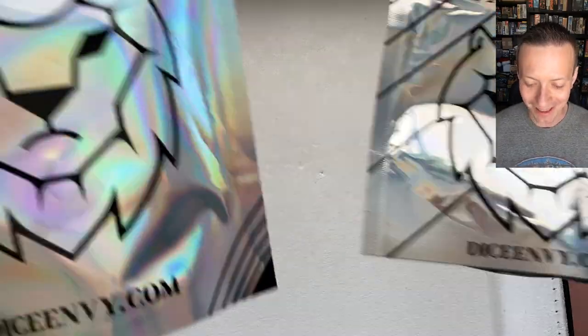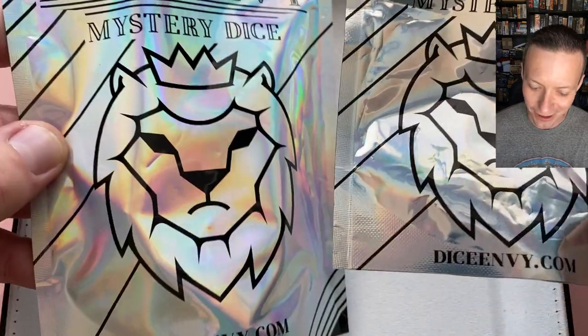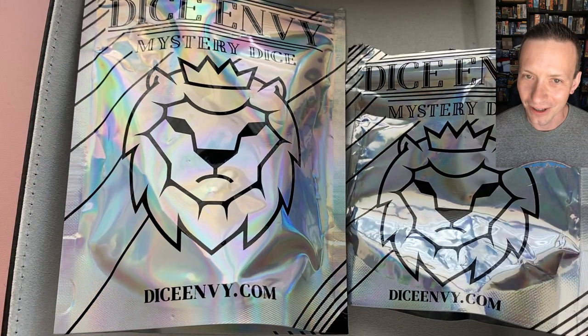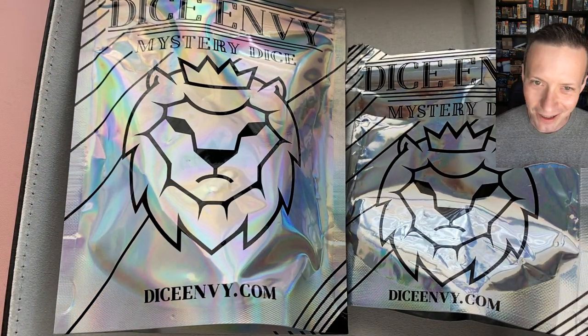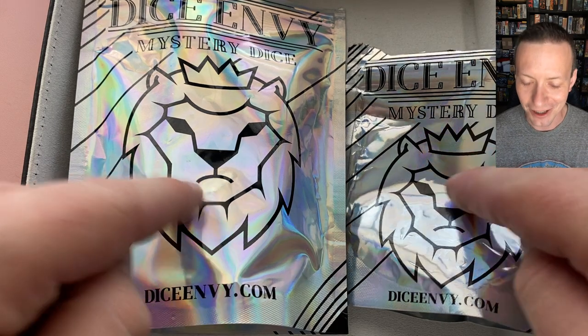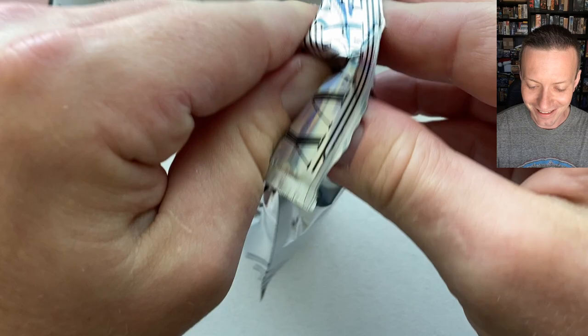So I messed up, folks — both of these are their 10-die polymer mystery sets. They've just changed the packaging since I ordered the first one to the second one. I ordered them a while ago so I kind of forgot what I had gotten, and just looking on the website I thought I had gotten a gemstone set — but for the gemstone they don't really show a picture of what the packaging looks like. Turns out, going through my order history, yeah these are both 10-die polymer sets. So my bad — getting one for $40, I mean that's a steal.